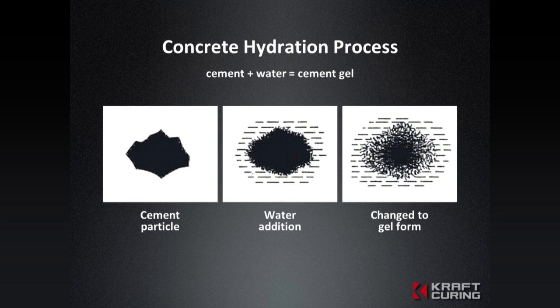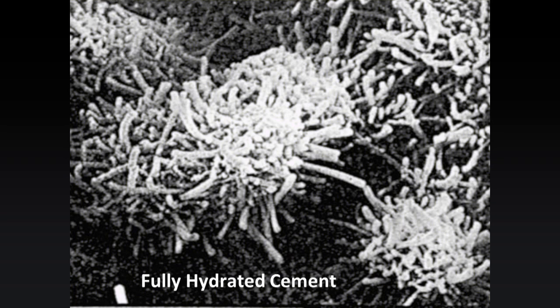People usually go wrong because they don't cure — they leave things up to chance. Cold weather and warm weather affect the hydration of cement, affecting your concrete colors and your strengths. Usually people are going wrong when they just don't do anything.